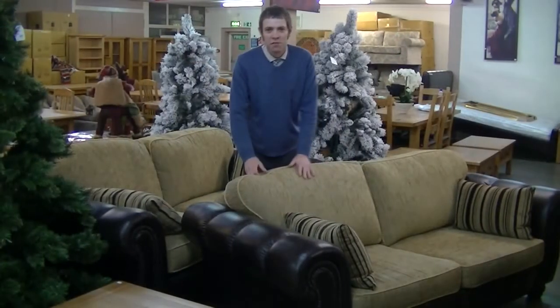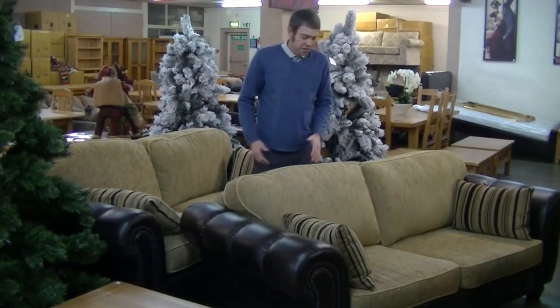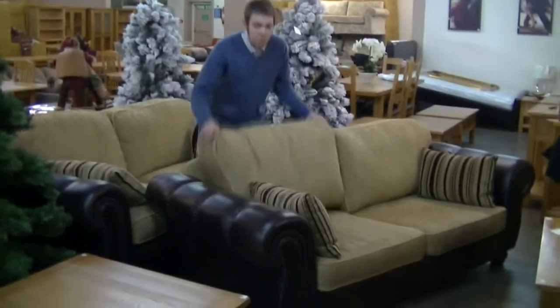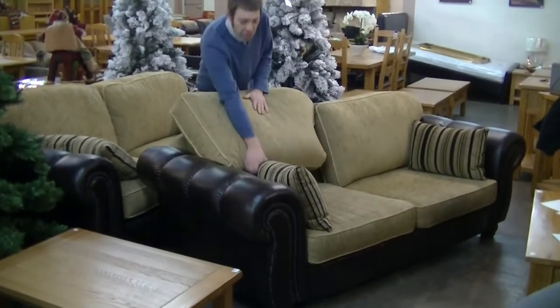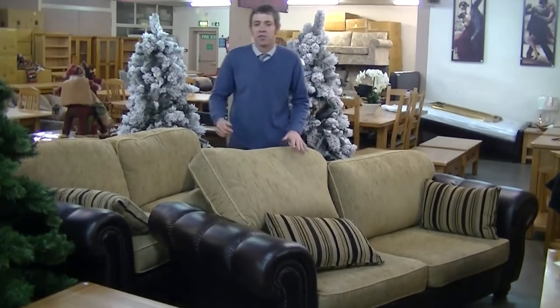And finally we've got this lovely pair of sofas — leather mix, leather arms and front, fabric seats and back, reversible cushions with bolster cushions as well. These should sell for somewhere around £700 the pair.